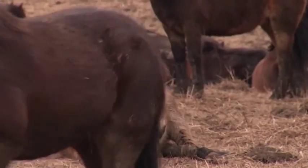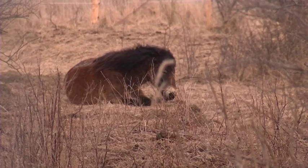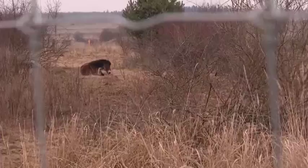Environmentalists will closely watch the results. They also have plans to expand the project to include a larger area and to use more hoofed animals, such as the European bison.